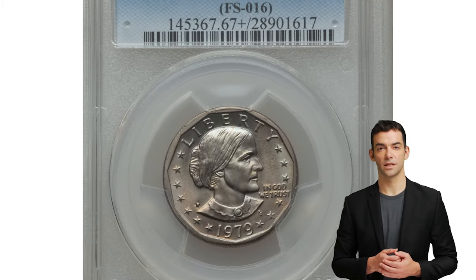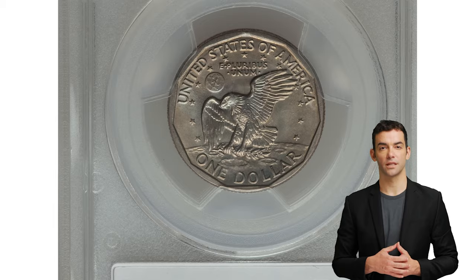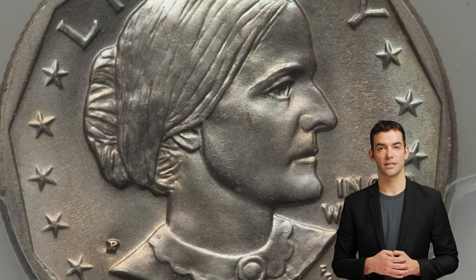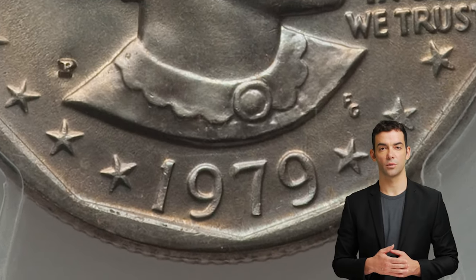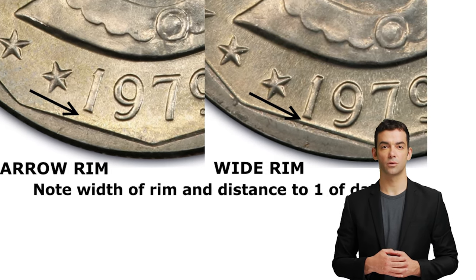This is the 1979-P Susan B. Anthony Dollar, the highly elusive wide rim variety, graded mint state 67 plus by PCGS. A slight design modification in 1979 resulted in a wider rim on the Susan B. Anthony Dollar than had been previously used. This variety is sometimes referred to as the near-date variety, since the date appears closer to the rim.